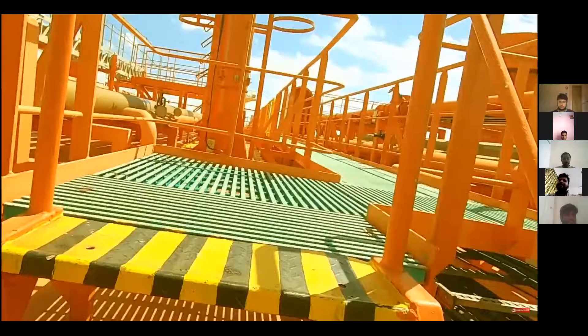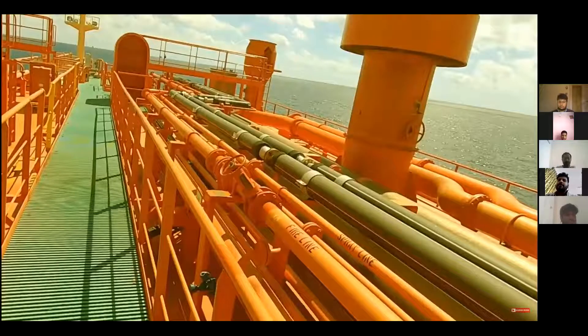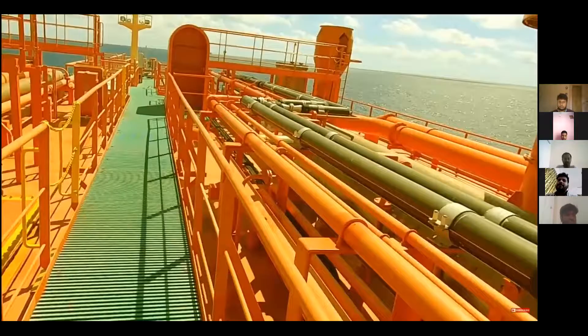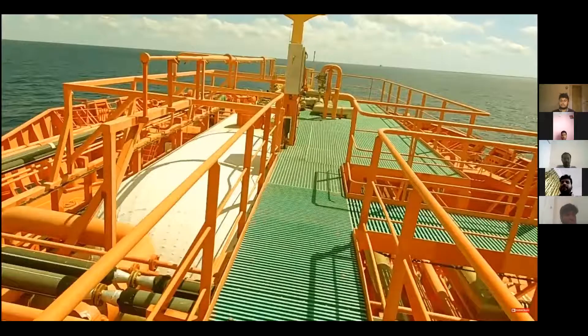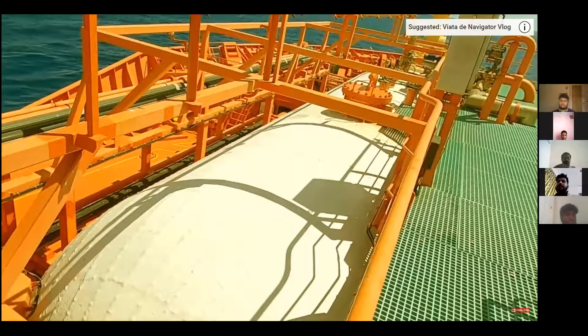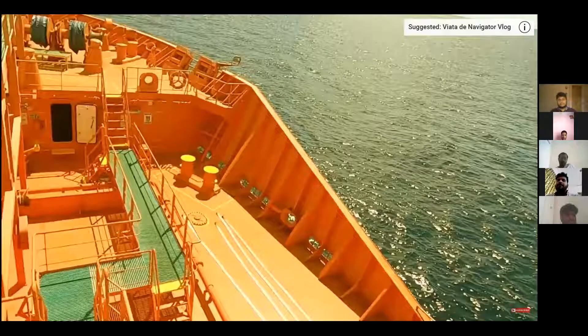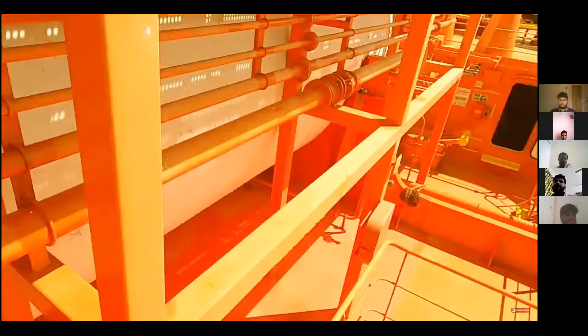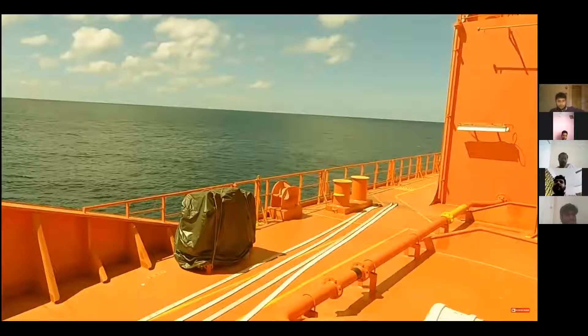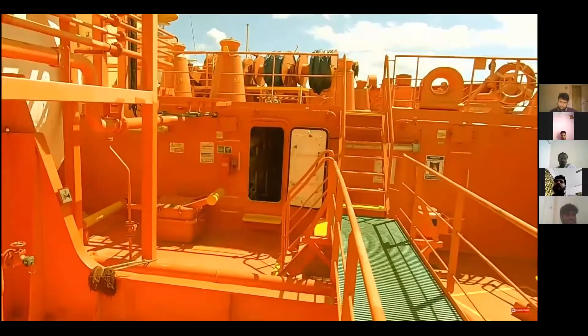Now I am going on top of the compressor room and nitrogen generator room. I will show you how it is working inside when I go down on deck. Now we are approaching the deck tank — the white one. We have a cargo deck tank where we can keep a different type of cargo just in case we need to change the cargo. Let's go down now.